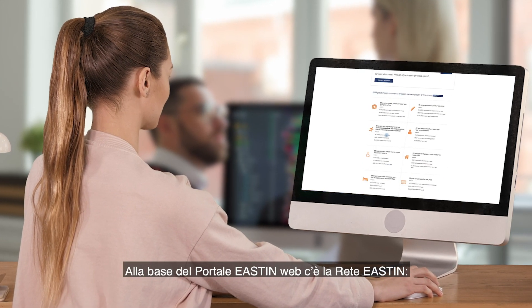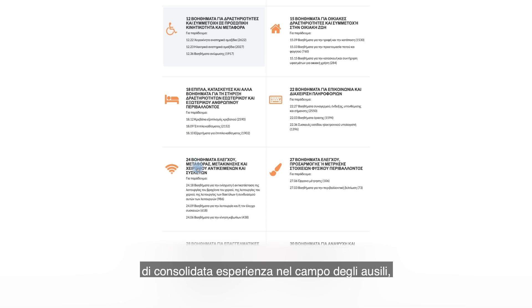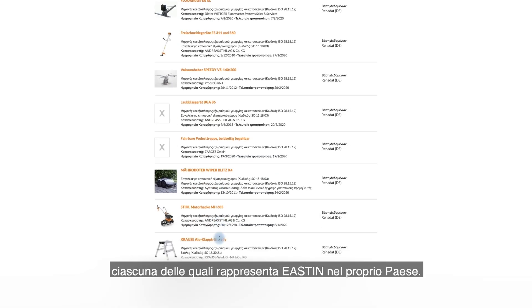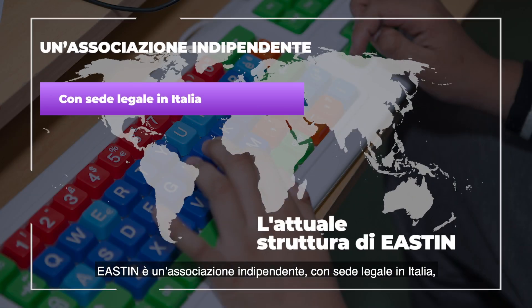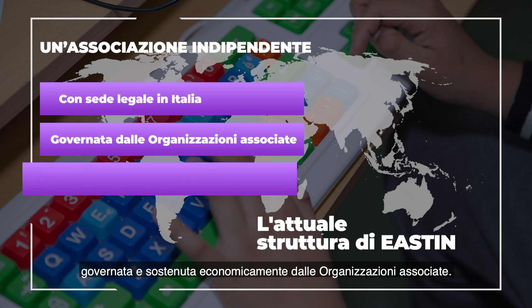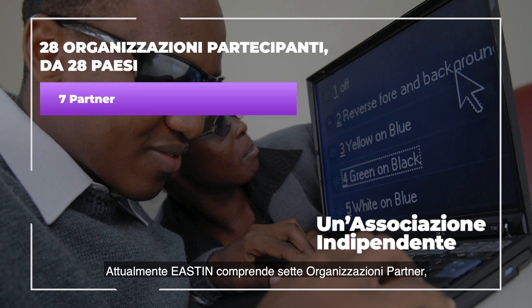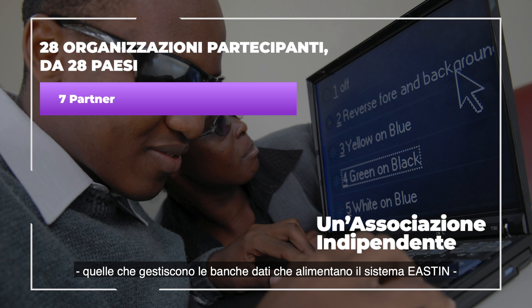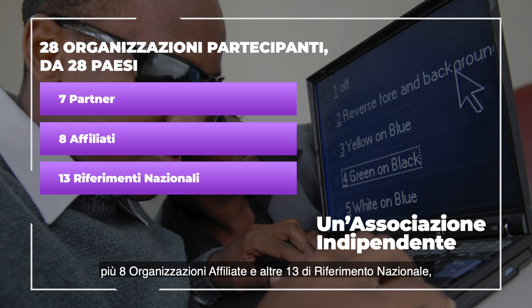Behind the EASTIN Web Portal, there is the EASTIN Network — a worldwide network of leading institutions highly knowledgeable in assistive technology, each serving as the EASTIN national contact organization for their country. EASTIN is an independent association, legally established in Italy, driven by its members and financially supported by the partners' membership fee. Currently, EASTIN includes seven partner organizations — those who operate the seven databases that feed the EASTIN system — plus eight affiliate organizations and another 13 national contact organizations, overall covering 28 countries worldwide.